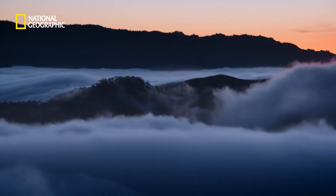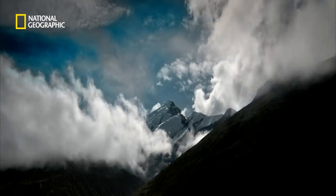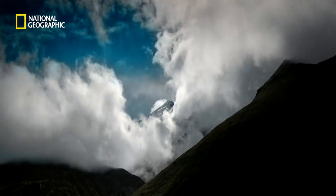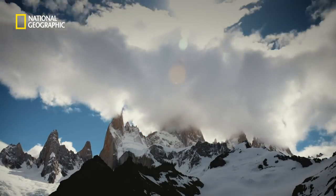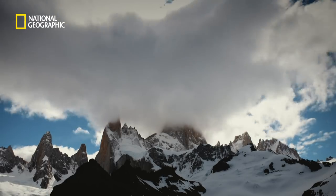This river of cloud flows across South America, obscuring everything beneath it. Until it runs into a brick wall, five and a half thousand miles long, and up to four miles high — the Andes.